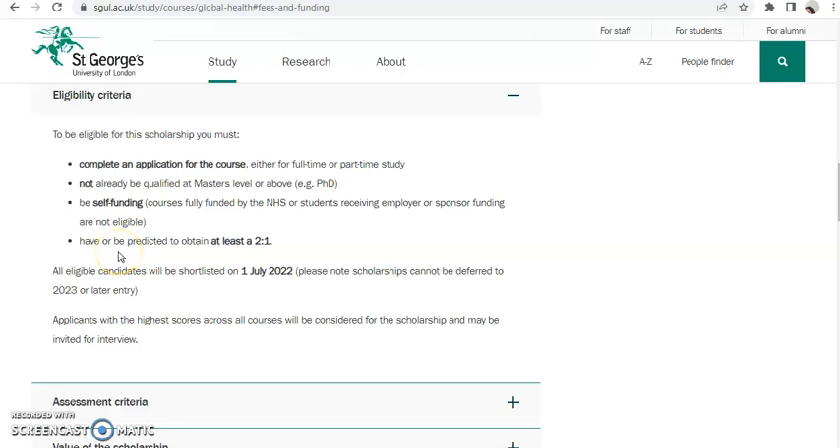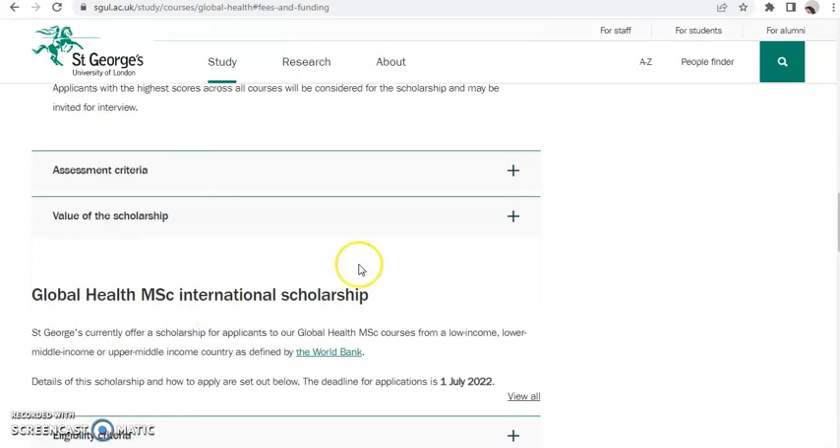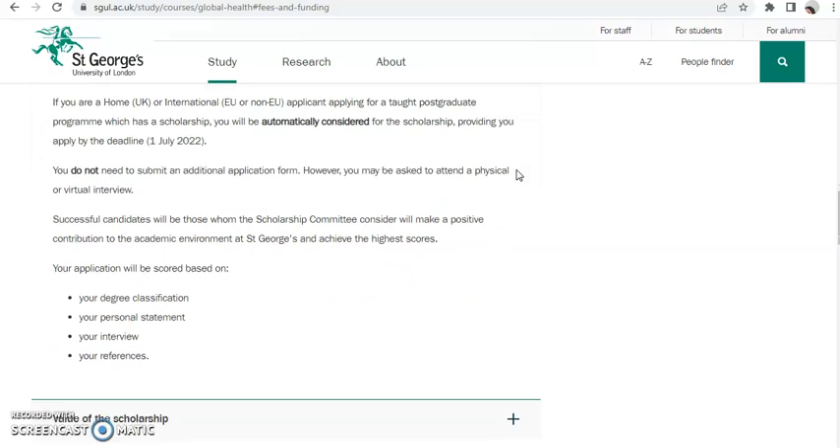You must also have been predicted to obtain at least a 2:1. These are the eligibility criteria to qualify for the scholarship. All eligible candidates will be shortlisted on 1st July 2022. Please note that the scholarship cannot be deferred.